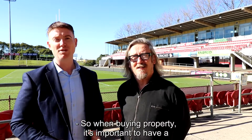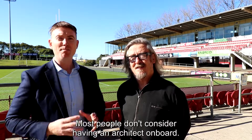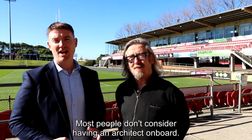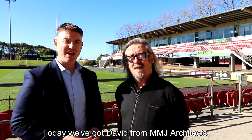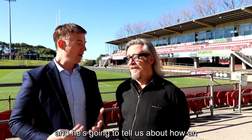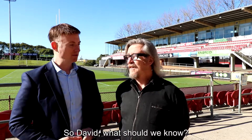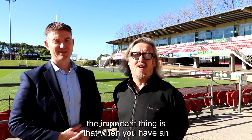When buying property it's important to have a team around you. As a buyer's agent, you've got your finance broker, but most people don't consider having an architect on board. Today we've got David from MMJ Architects, and he's going to tell us how an architect can add value and assess a property before we actually buy it. So David, what should we know?